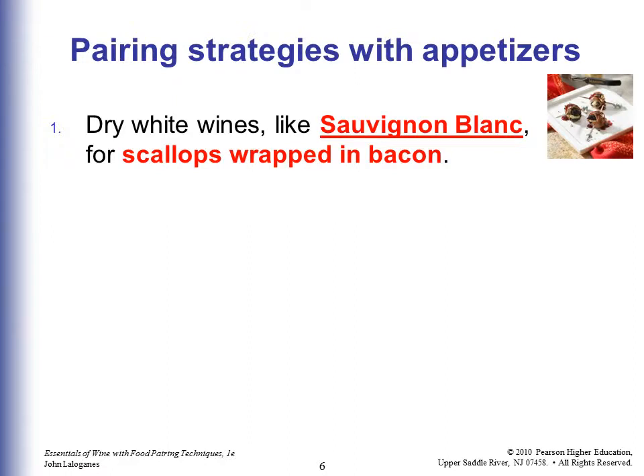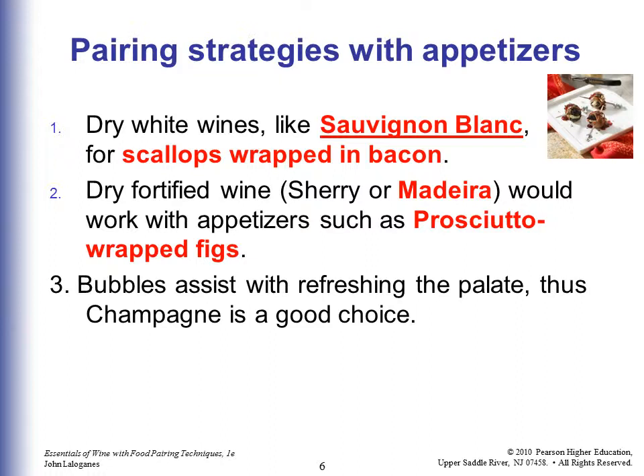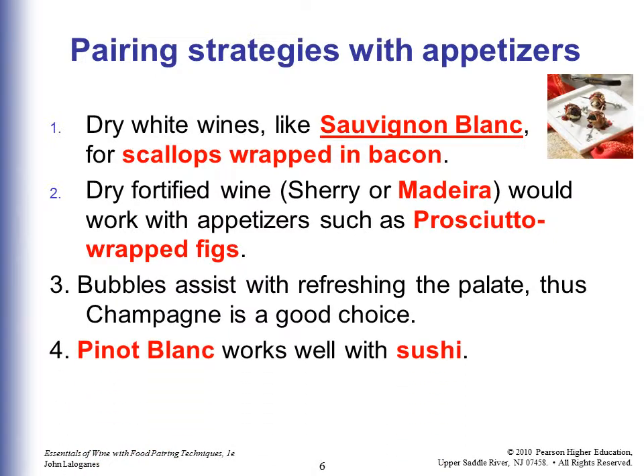Now we're going to start with the food and ask what wine goes with it. For appetizers, a dry wine like Sauvignon Blanc works well with scallops wrapped in bacon. Dry fortified wine — sherry or Madeira — works well with appetizers like prosciutto-wrapped figs. Champagne bubbles help refresh the palate, making it a good choice when you're moving from one kind of appetizer to another. Pinot Blanc works well with sushi.